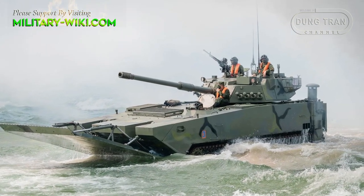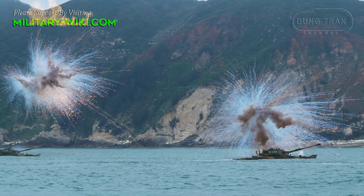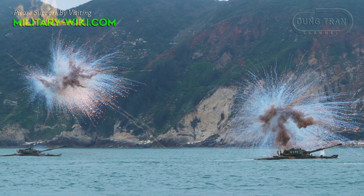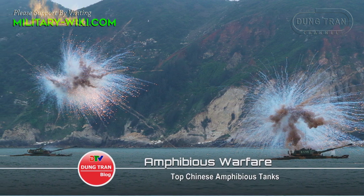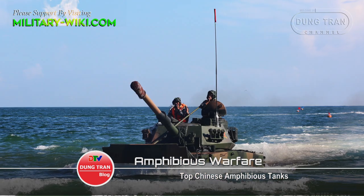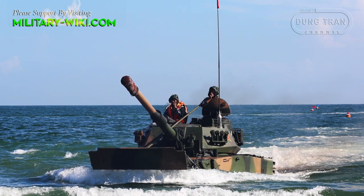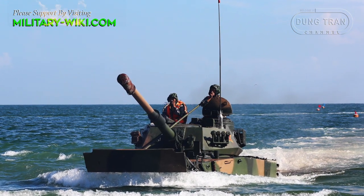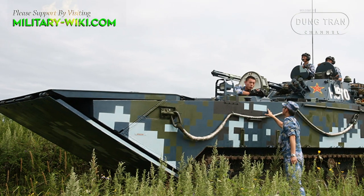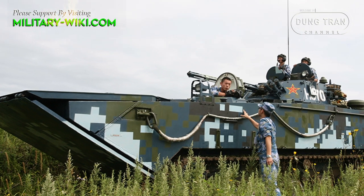China currently possesses a large number of amphibious tanks and armored vehicles, allowing the Chinese military to perform amphibious missions in special conditions. China's amphibious armored vehicles come in a variety of designs to suit each mission, from tanks to armored personnel carriers. The most prominent of these are amphibious tanks of the Type 05 class, including the ZBD-05 and ZTD-05.